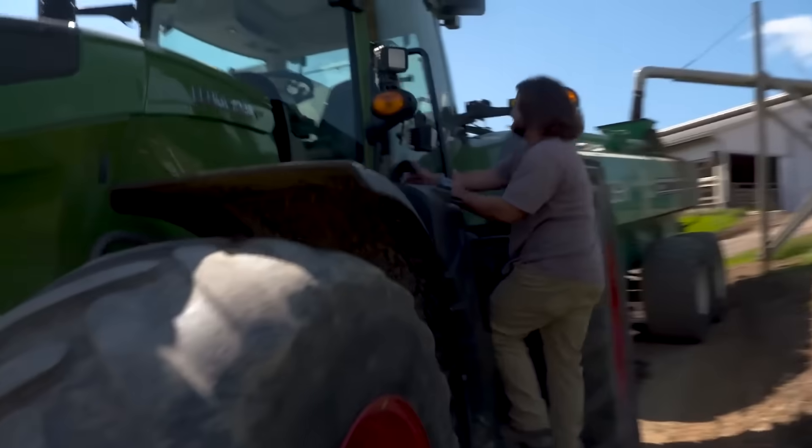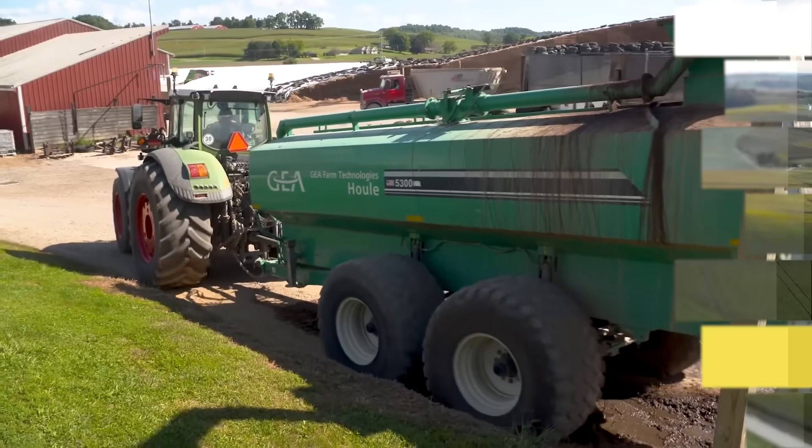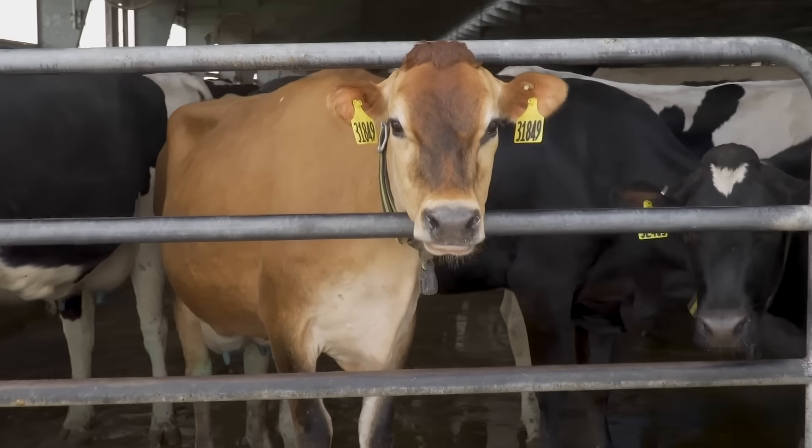My main job, I'd say, is manure. It's all about recycling. We grow better crops with the manure that they produce. The way we treat our animal waste — we don't treat it as a waste. We have looked at it as an opportunity, as a nutrient.